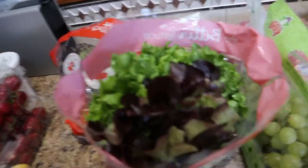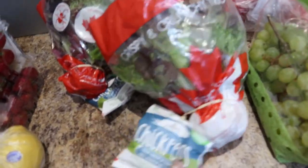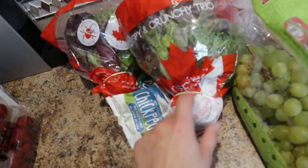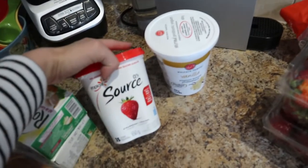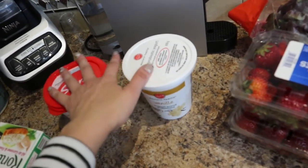This is from Canada — from Coaldale, Alberta. It's a crispy and crunchy trio by a company called Living Lettuce, a local company, and it was on sale. It's just so beautiful and crunchy, so I had to get it. You also get a little side of chickpeas as a snack, so I decided to get those. Strawberries are my favorite fruit, so I always make sure to get two containers, especially in summertime when they're so much cheaper. I've also got some lemons and some yogurt for a quick breakfast.